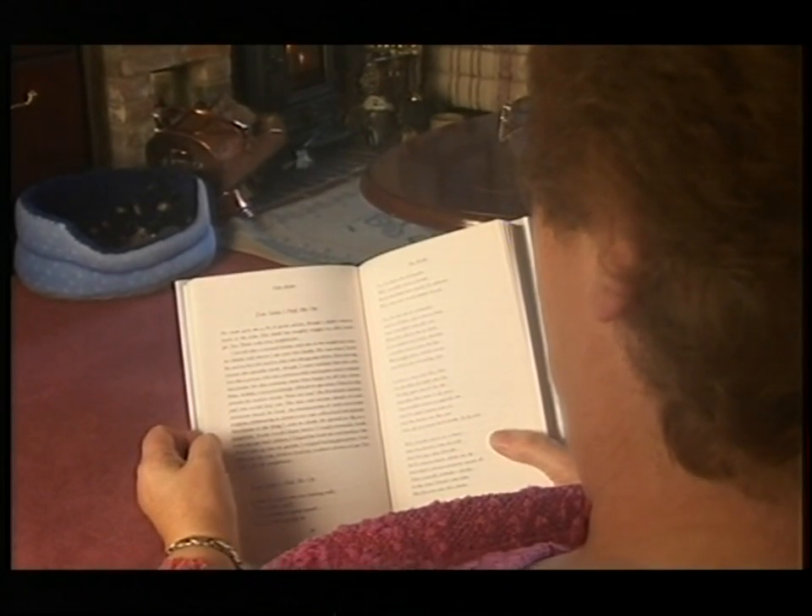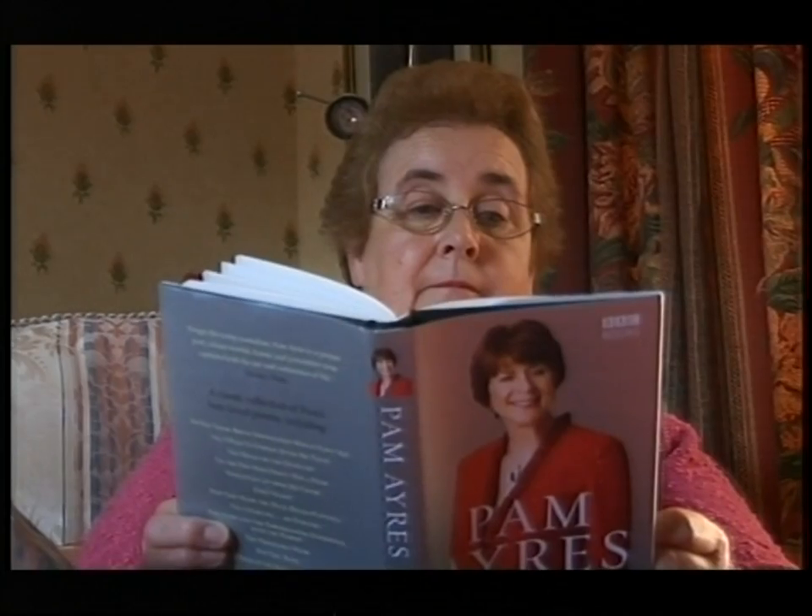For Brenda, it was a success. Just two weeks after the operation, she's regained her sight and she can read again. David Fenton, BBC South Today.